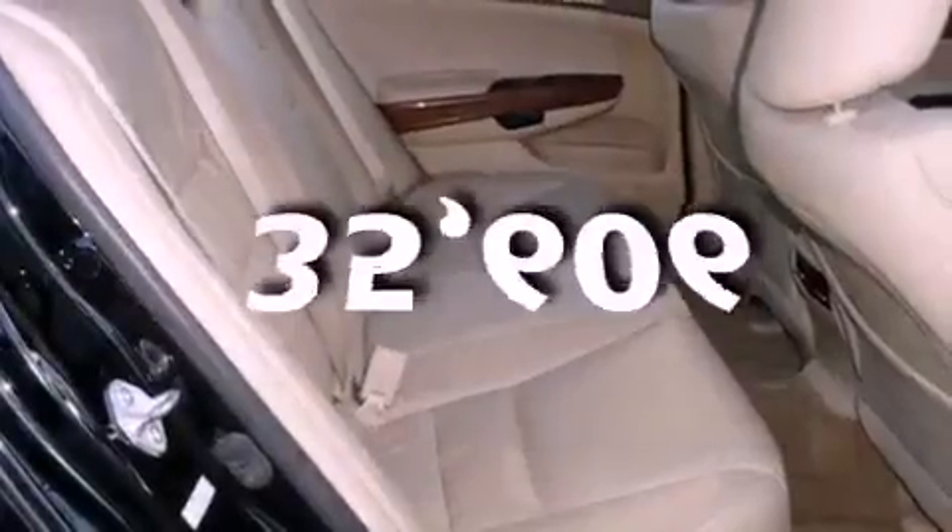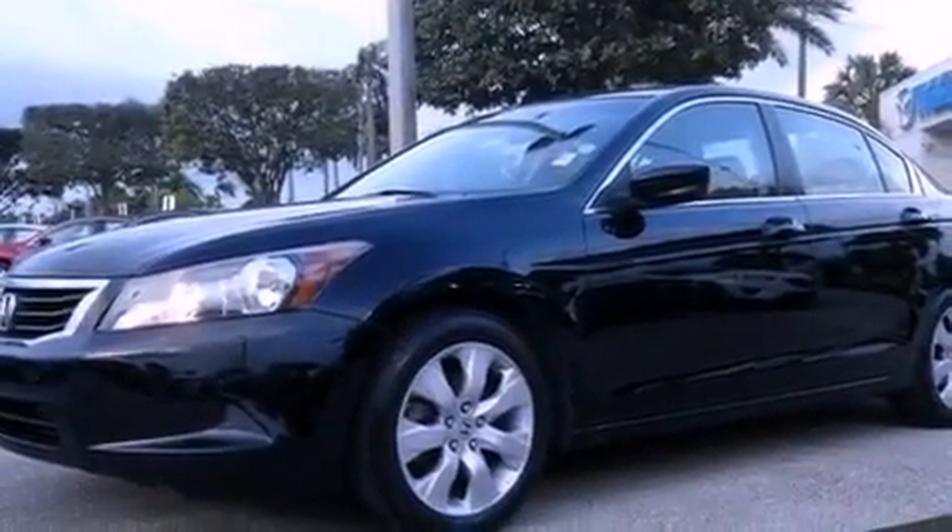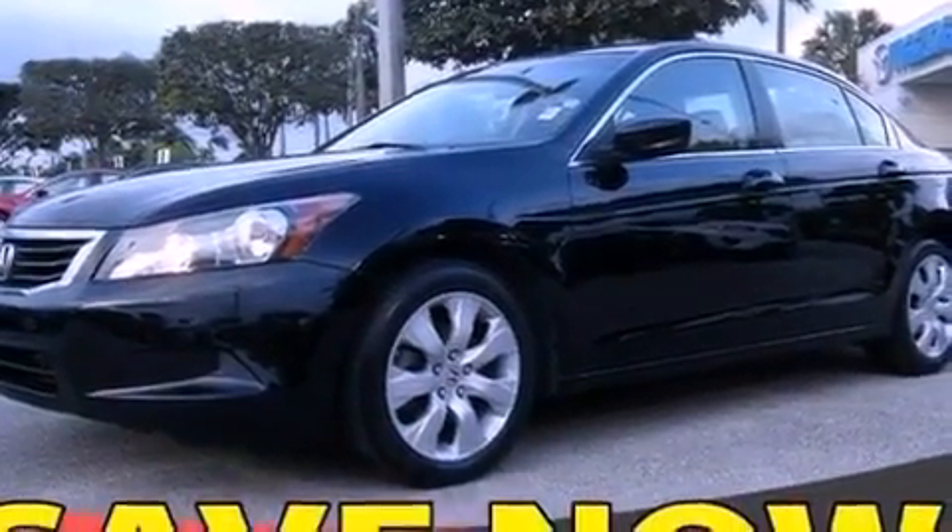This vehicle has fewer than 36,000 miles on the odometer. With an EPA estimated rating of 31 miles per gallon on the highway, this automobile is clearly a fuel-efficient choice.